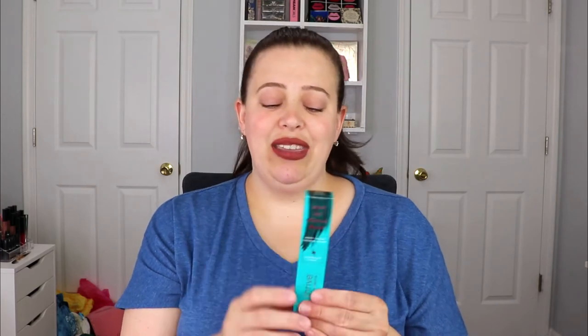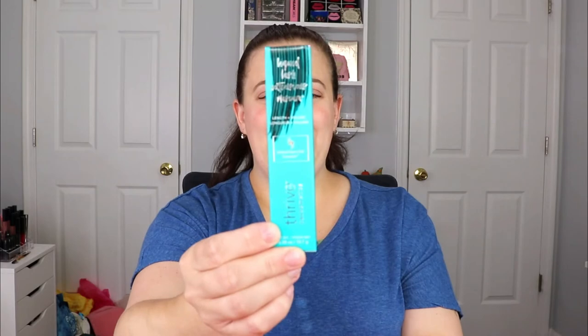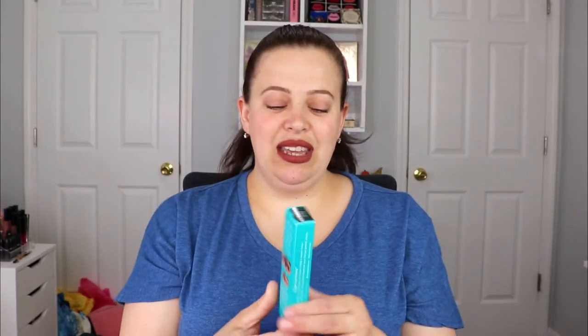The first item is from Thrive Cosmetics — this is their Liquid Lash Extension Mascara. I've actually heard a lot of good things about this but I haven't personally tried it, so I'm really excited to test it out. I do like testing out new mascaras. This is definitely right up my alley. If you guys have tried this, let me know down in the comments — did you hate it or love it?